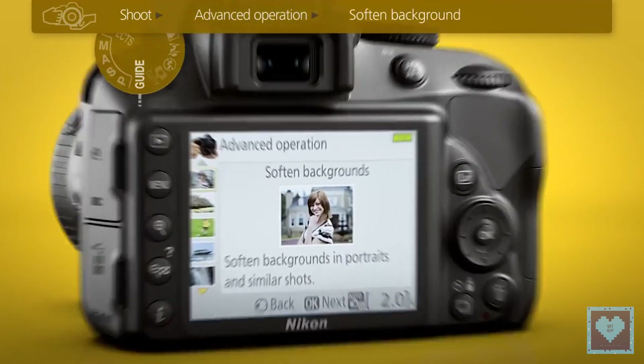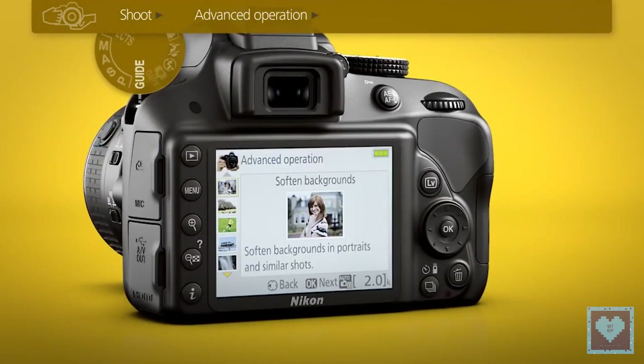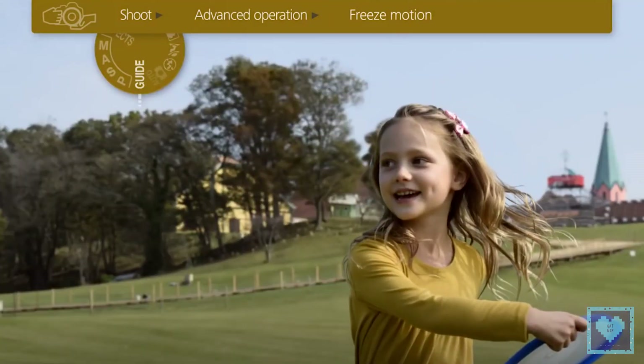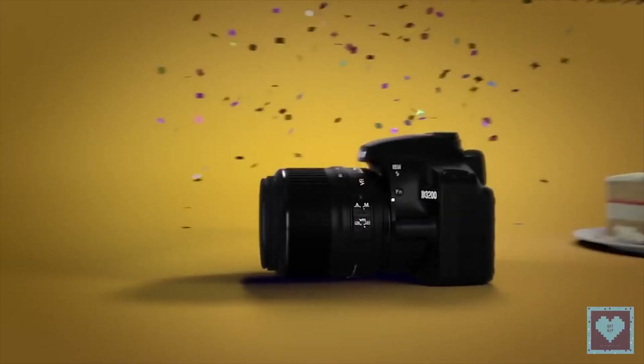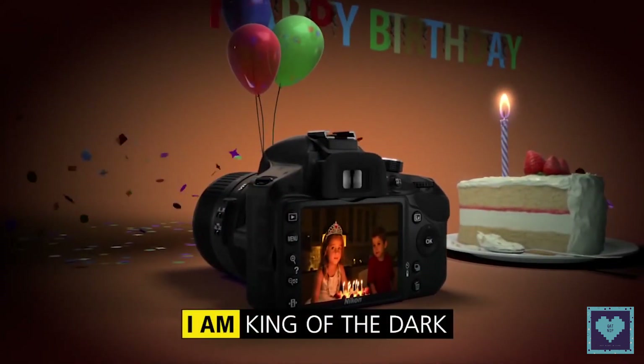Any advantage the Nikon D5300 has with a wider choice of autofocus points is evened out when it comes to continuous shooting. Both cameras let you fire off a burst of 5 pictures per second in fine-quality JPEG rather than RAW mode. Unless you are a sports or wildlife photographer, this should be more than enough for capturing fast-moving action.